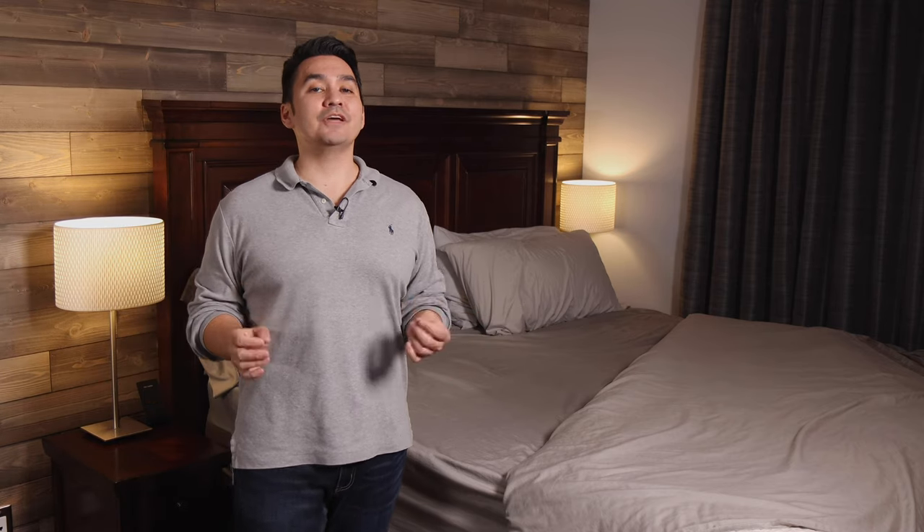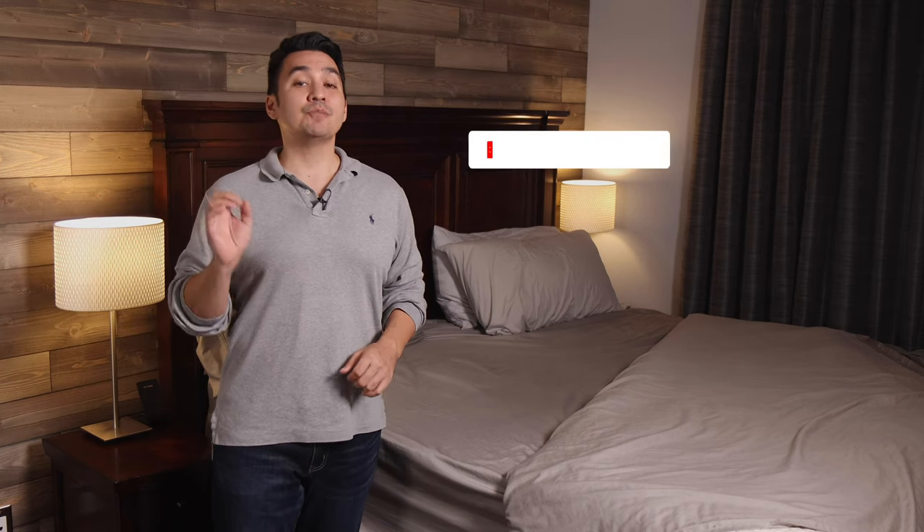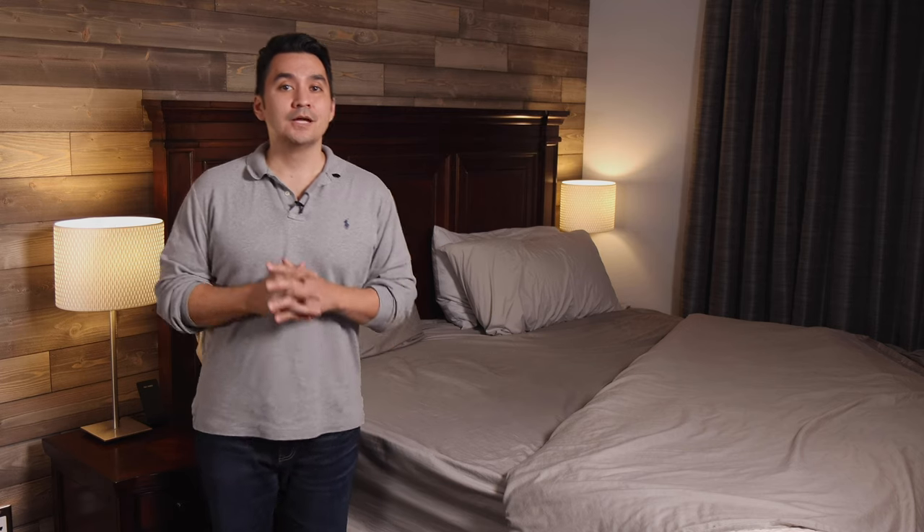I also saw that there are now mattresses that are adjustable to help with this lower back problem, but they can be pretty expensive. I'll eventually have a video on one of these types of mattresses, so make sure you subscribe and click the notification bell so you don't miss that video. Now let's get to how I solved my back pain.